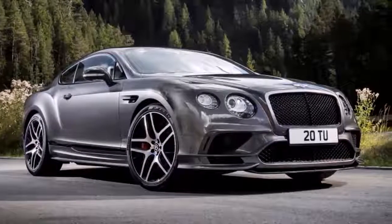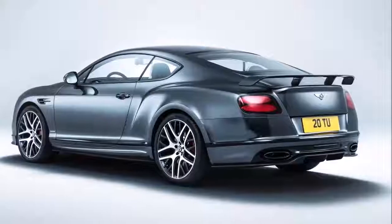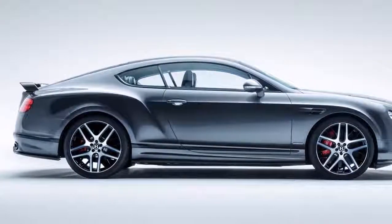The new Bentley Continental GT 2018 most likely is released for sale during the early part of 2018. Regarding its base cost, the new vehicle will be available at $195,000.